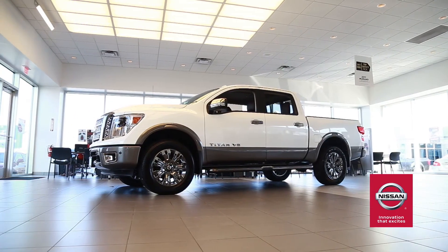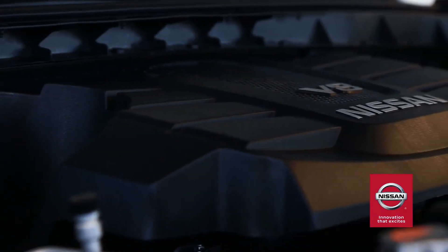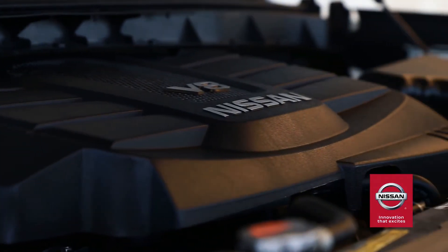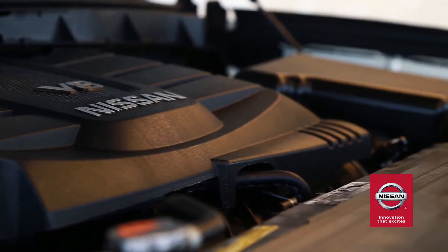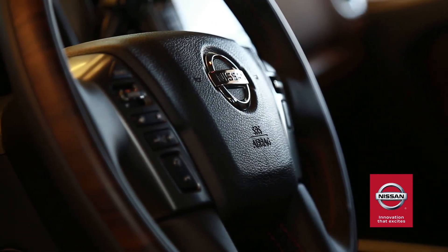Available on the Titan XD is the legendary 5.6-liter Endurance V8 gas engine, while the Ford F-150 only holds 3.5 liters. Our technology for power, efficiency, and refinement is a tested and proven package.